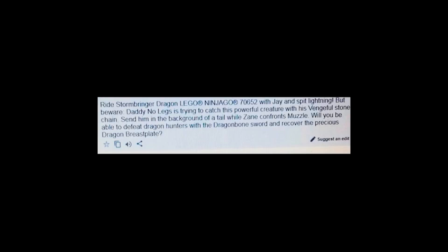The next one we have right here is the Storm Bringer Dragon set, and so it reads: ride the Storm Bringer Dragon with Jay and spit lightning, but beware — Daddy No Legs is trying to catch this powerful creature with his vengeful stone chain. Send him into the background with a tail while Zane confronts Muzzle. Will you be able to defeat the dragon hunters with the Dragonborn Sword and recover the precious dragon breastplate?